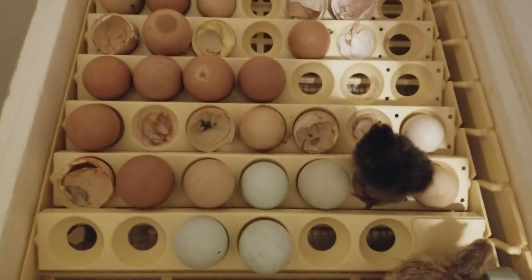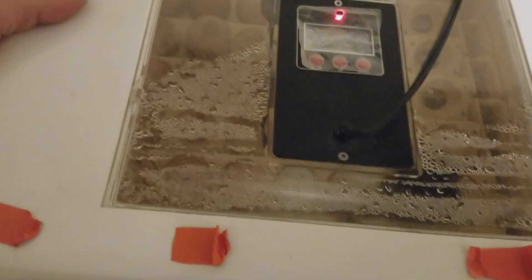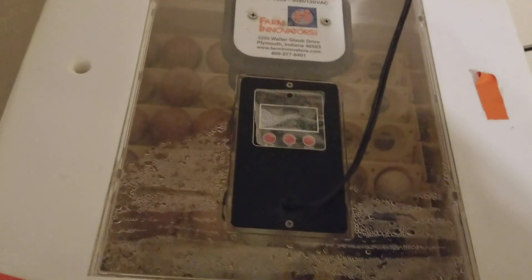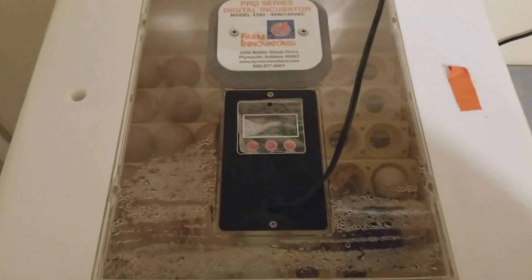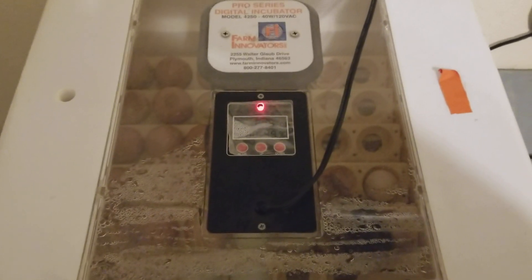If you want to check out the full tips, I will put a link and I will also put a playlist in the playlist category of tips to getting the perfect hatch. They will be tips that we are adding to for probably the next couple of weeks. Make sure you check them out — a lot of good tips there.